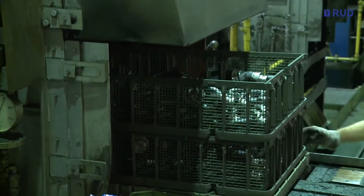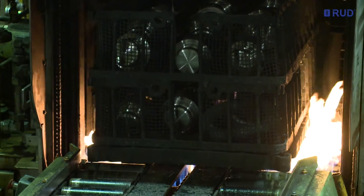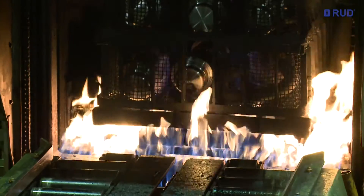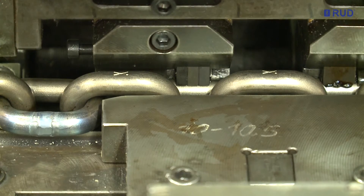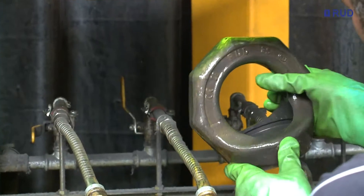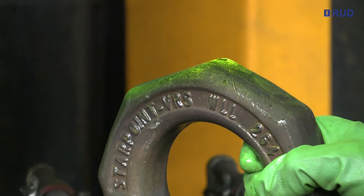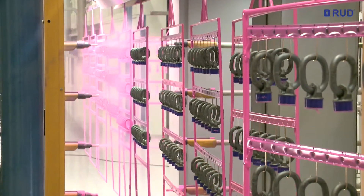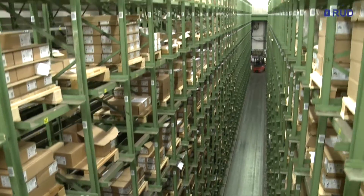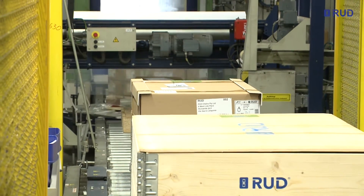Heat treatment is crucial for the quality of the end product chain and all of its components. The chain is subjected to extreme heat and cold in production and also later in daily use. Every safety-relevant component and all sling tackle are meticulously and completely inspected for the minutest cracks before being surface treated. Finally, they are made ready for shipment and delivered to customers throughout the world.